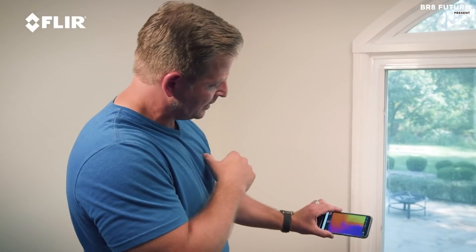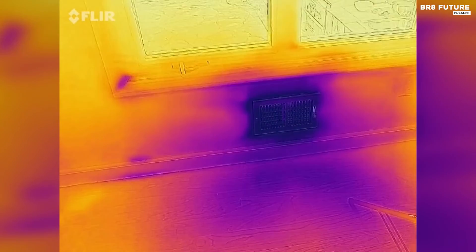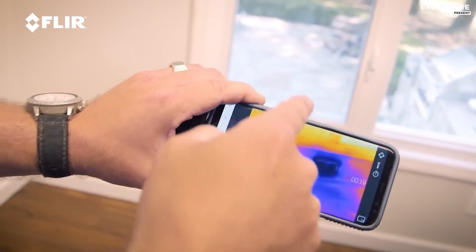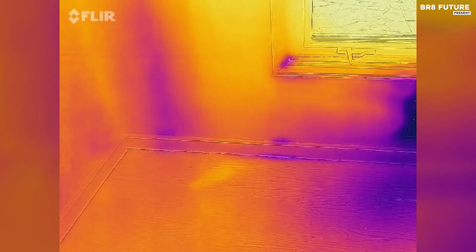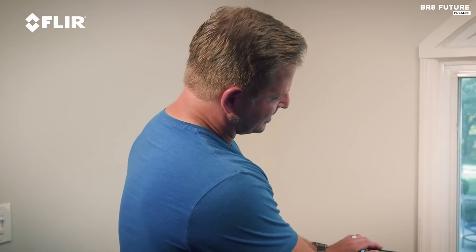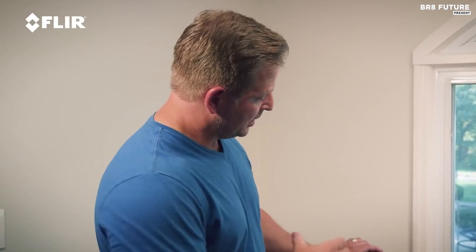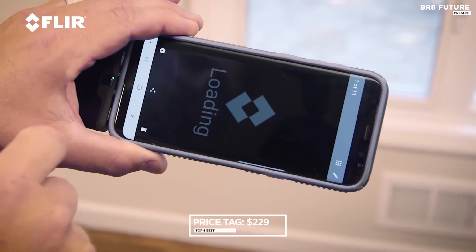It allows you to measure temperature variances, capture thermal images and videos, and effortlessly share your findings on social media. Thanks to the innovative MSX technology, this device seamlessly blends thermal and visible spectra, enhancing image quality and detail. Whether you're looking for heat loss, insulation problems, electrical issues, or water damage around your home, the FLIR One Gen 3 makes it quick and easy. Even in complete darkness, it unveils the unseen, making it perfect for various applications — all for just $229.